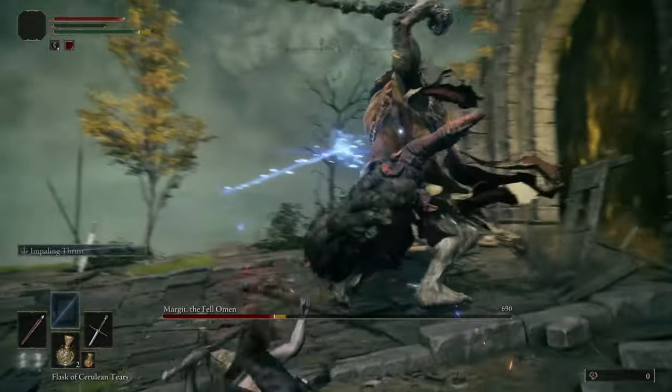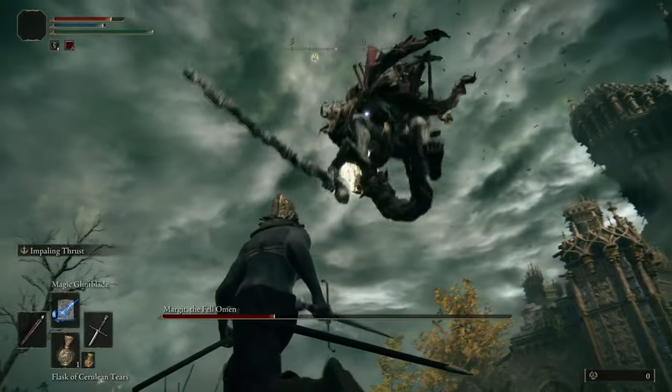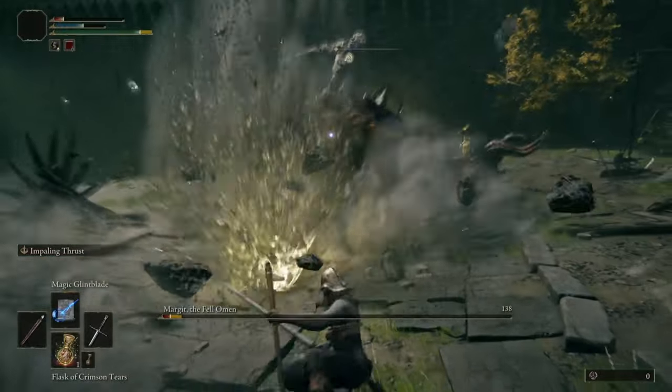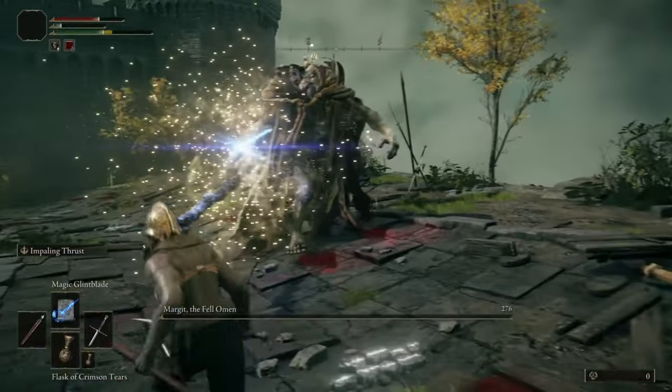In my fight with Margit here, I really struggled when I was at medium equipment load. Until I took half my armor off — and obviously it looked a bit ridiculous — even though I take more damage when I do get hit, I survived much, much better in the fight, where I could dodge out of the way while at attacks.